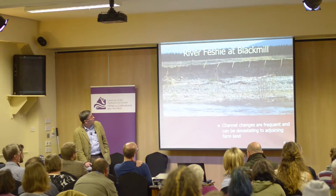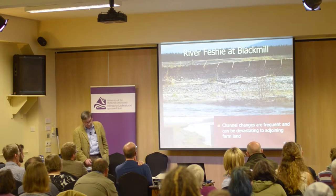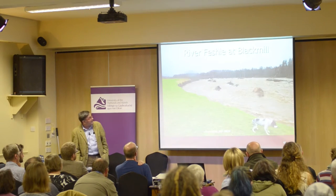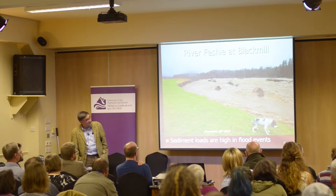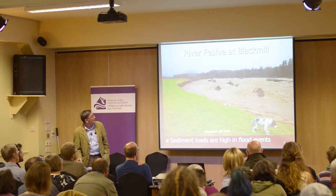Further upriver there are no flood banks. Channel changes are frequent and make farming difficult. In flood events, sediment loads are high — it is claimed that around 20,000 tons of material flush down this river annually.